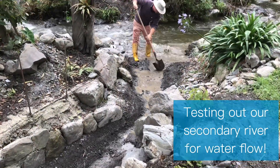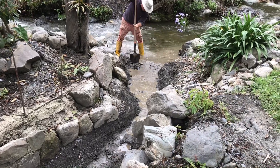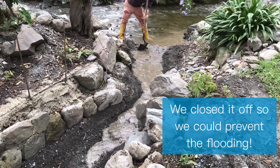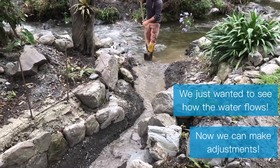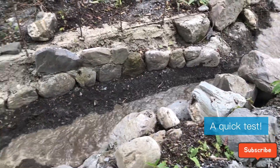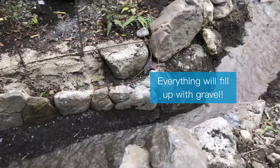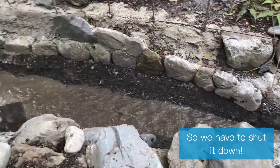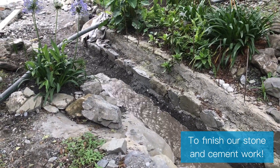Here we're opening up the river for the first time to see what the water does when it goes down this secondary river. When it flows down it shows us the pathway and the problems we have to solve — we realize we need to raise the river down below so that this section gets deeper. Having the river run through actually shows us a lot of information.